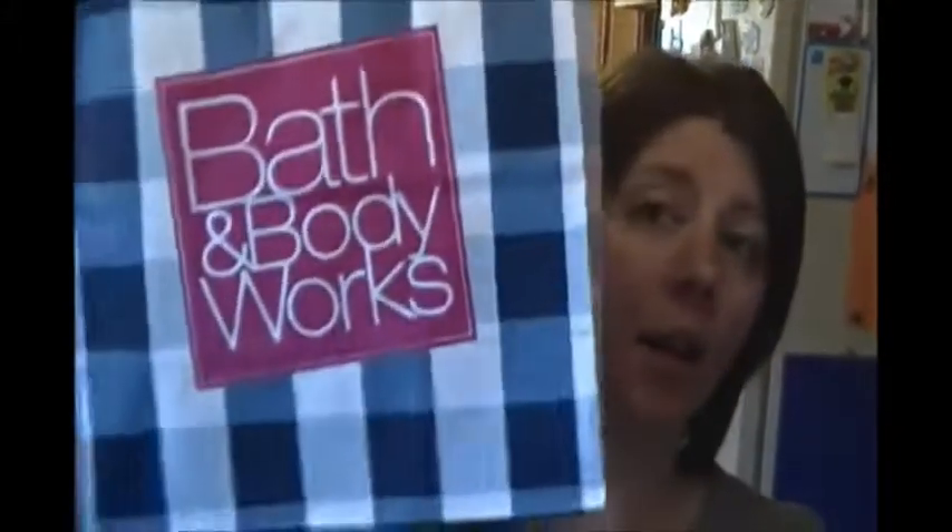Hey y'all. I did a little shopping over the Labor Day weekend, and I've got a really small Bath and Body Works haul that I'm going to do. There's just four candles and one free item.